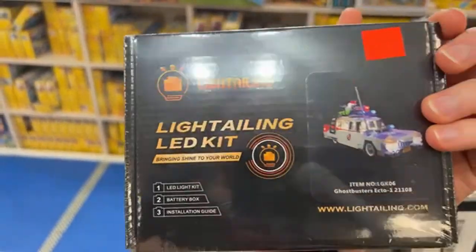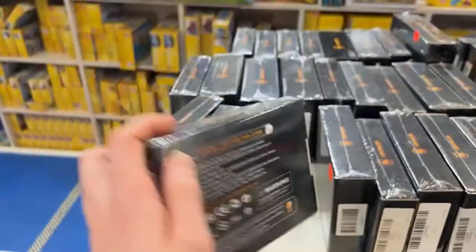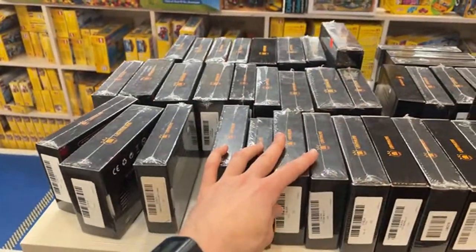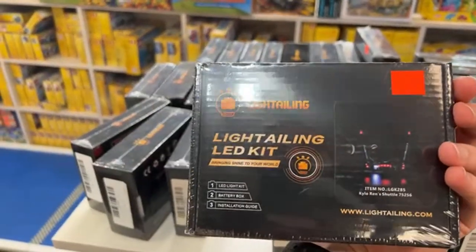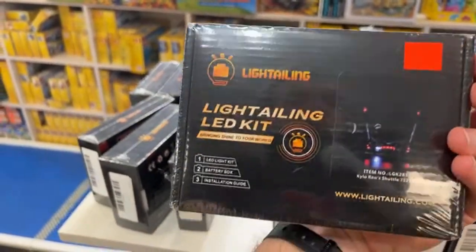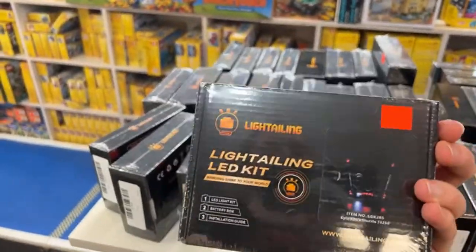Here's where we have our lighting kits. There's the Kwik-E-Mart lighting kit for $47 — a lot of lights but a really cool kit. The Ecto-1 one looks like the smaller version at $37. These are all the lights you need to set up your MOC or your set — designed to be put in with the set already built.